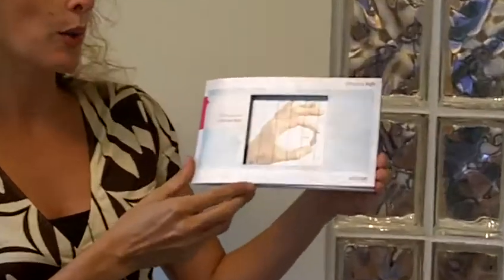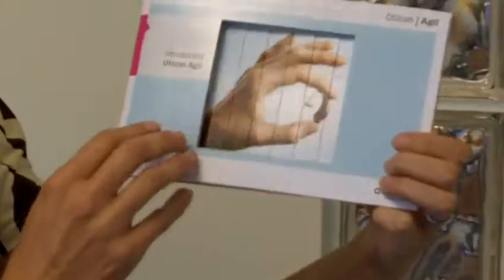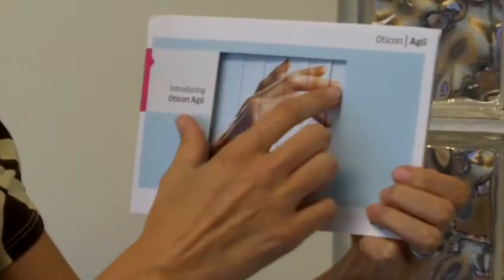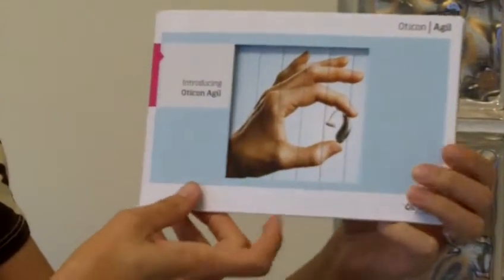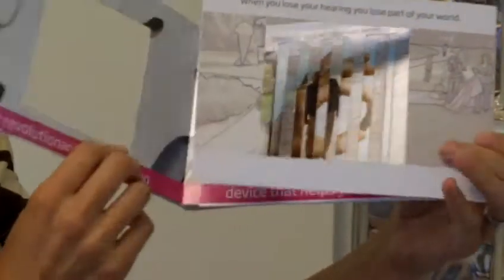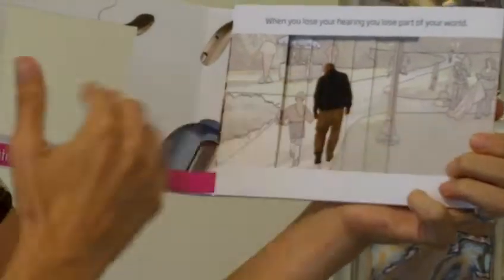What we did for them is we designed this three-phase changing picture mailer, which is really cool and I'm going to show you how it works. On the cover of the direct mail piece you have this die-cut window with an image of a hand, and here's the hearing instrument called Oticon Agile.